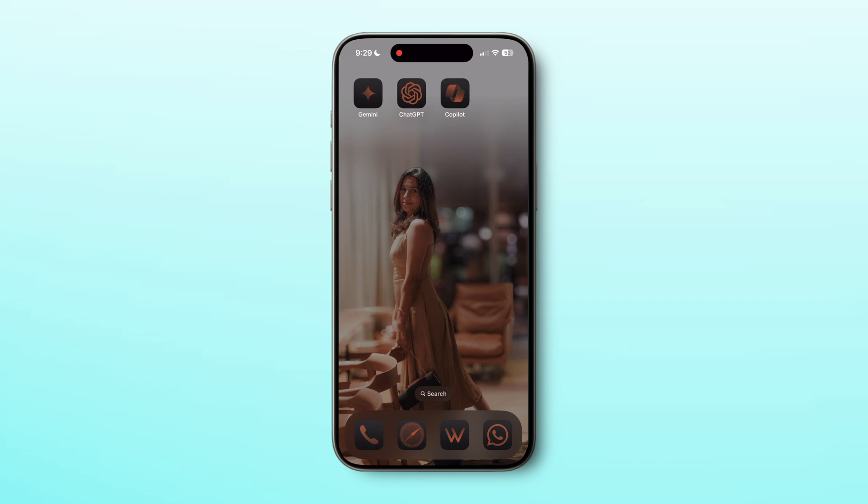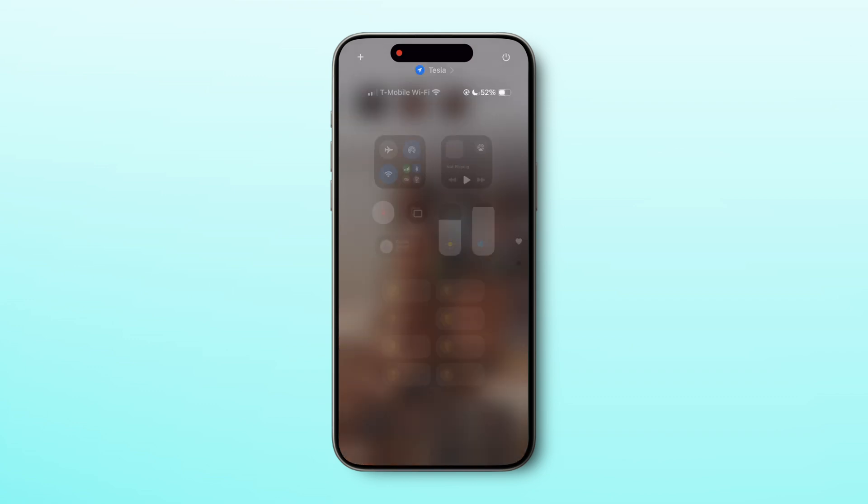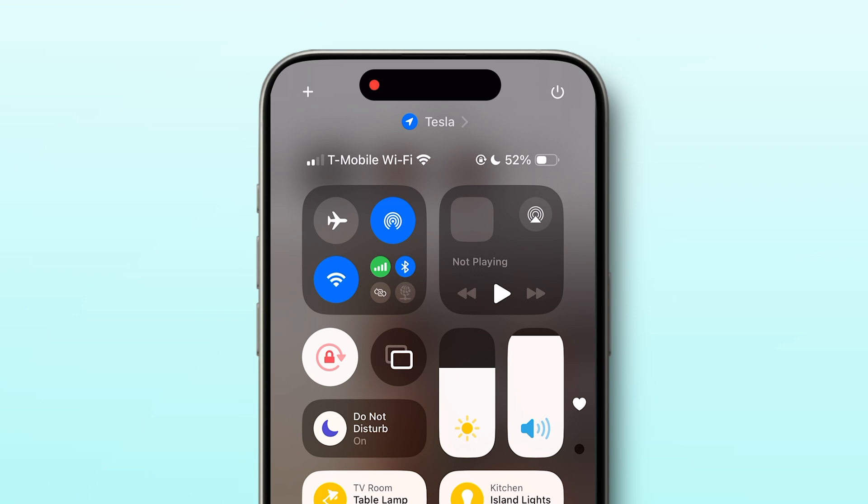Instead of long pressing the volume up button and power button to power off your phone, you can now easily turn off your phone from the control center by long pressing the power button on the top right.